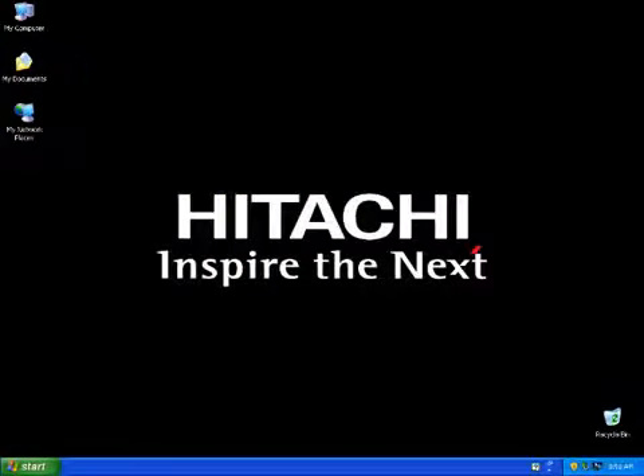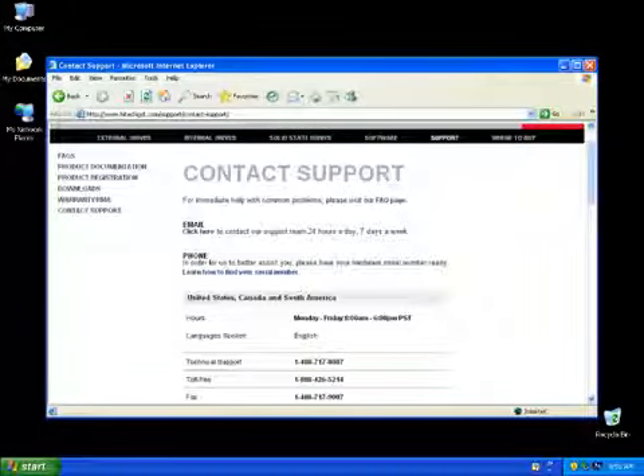For any other questions regarding the Hitachi 3TB internal drive or any other Hitachi products, please visit us online at www.hitachigst.com.